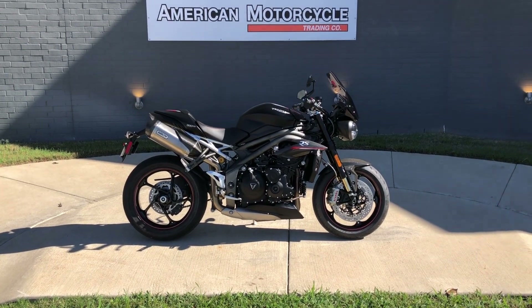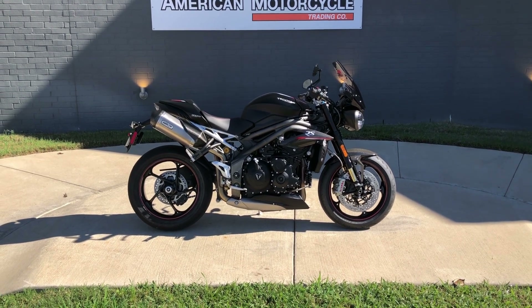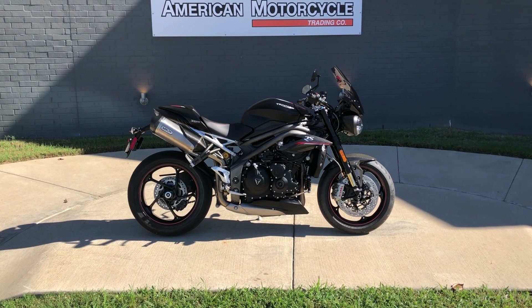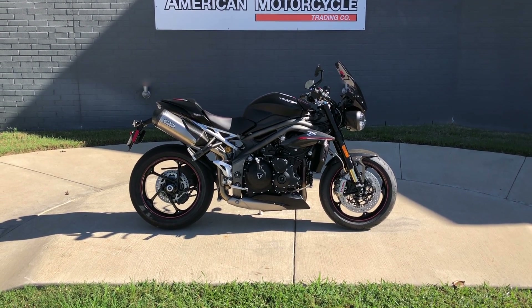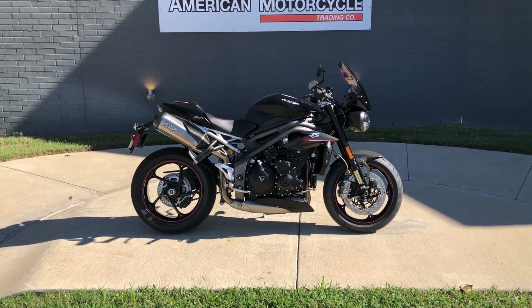Howdy folks, this is Rusty with American Motorcycle Trading Company here in Bedford, Texas. Got a 2019 Triumph Speed Triple RS, and if you'd like to know more about it such as pricing, or if you'd like to view the Vinsmart VIN Report — which is very similar to a Carfax — you can click on the link below in the description and it'll take you directly to our website.